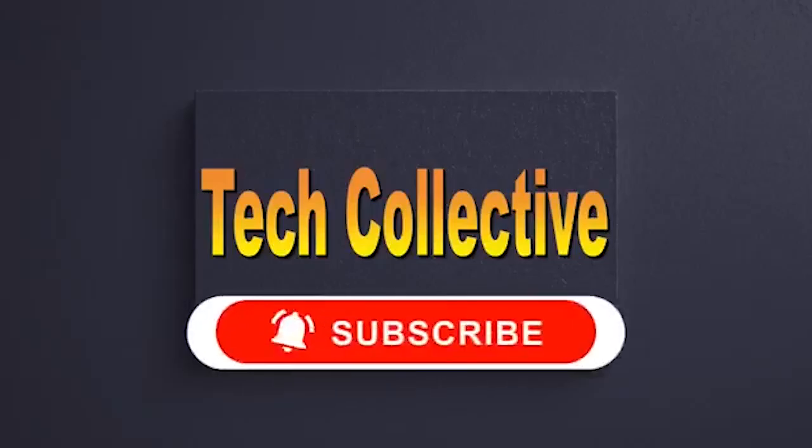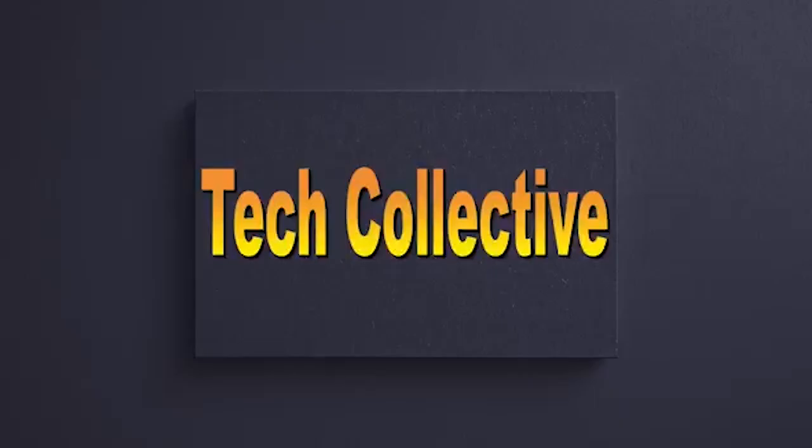We have come to the end of the video. I hope you enjoyed it. Please be sure to like and subscribe to be notified when I drop new videos. If you have any comments, drop them in the comment box below.